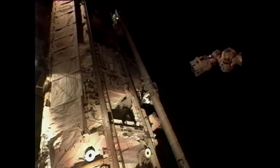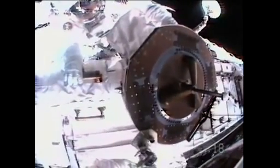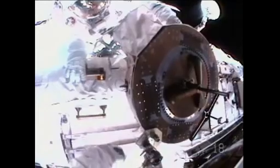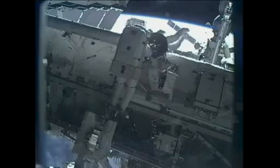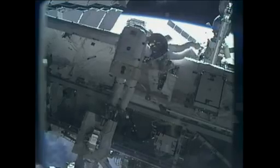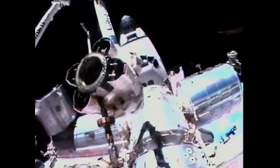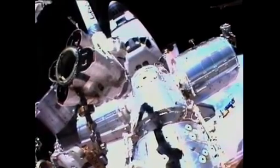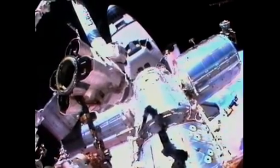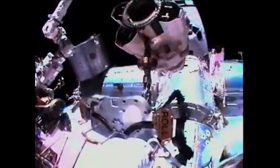Houston copies. Thank you. We have a good view of the power and data grapple fixture now installed on what was the orbiter boom sensor system, now known as the enhanced International Space Station Boom Assembly. Also visible is the Destiny Laboratory directly below Shamitov, connected to the Harmony module, which connects Destiny to the Japanese and European labs, Kibo and Columbus, and beyond that, Space Shuttle Endeavour.